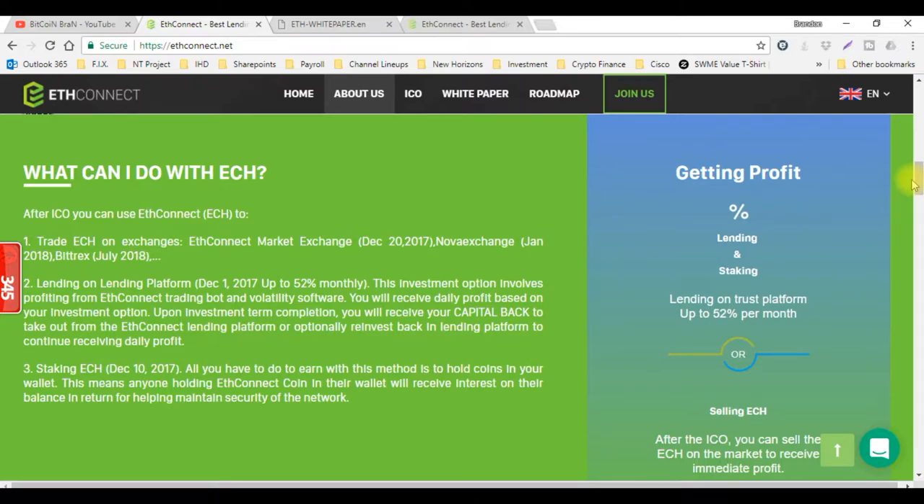The ICO is between November 1st to November 30th and then the lending platform starts on December 1st. They're saying you can get up to 52% a month with their lending platform — that's amazing. These guys also have similarity with BitConnect with the trading bot and volatility software. You'll receive daily profit based on your investment option, and upon investment term completion you will receive your capital release back, just like BitConnect, or optionally reinvest back into the lending platform.